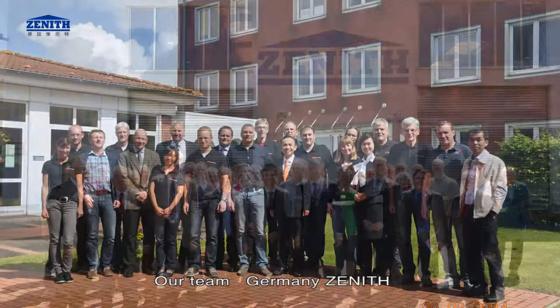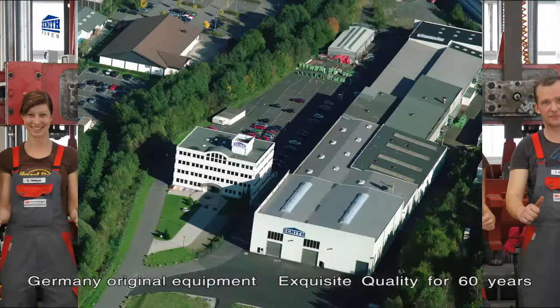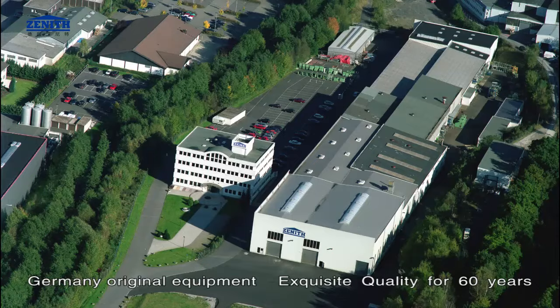Our team, Germany Zenith. Germany original equipment, exquisite quality for 60 years.